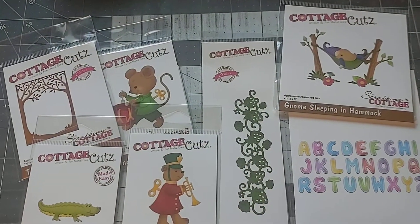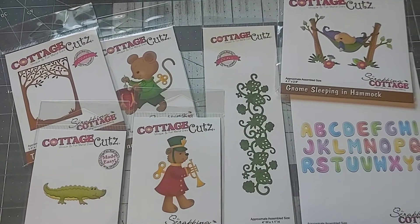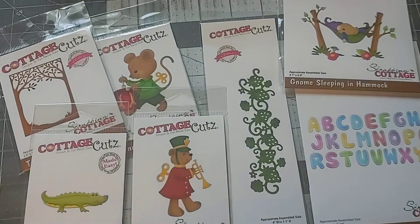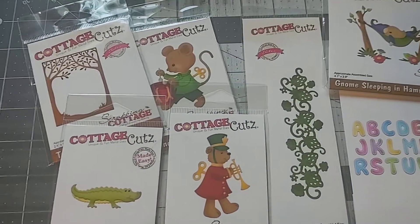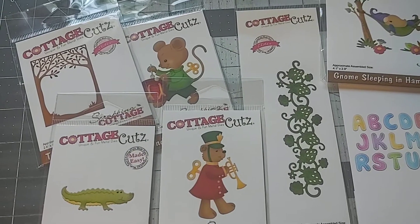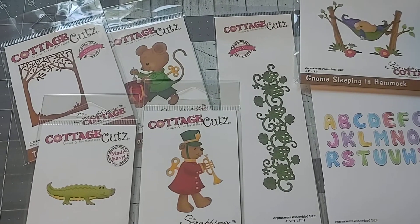Today we've got a Cottage Cutz haul. I ordered on Cottage Cutz this past week and I'll show you what I picked up. They were currently having a sale over the weekend, but I missed out on that — I had ordered a few days before they were having an anniversary sale and didn't know about it.